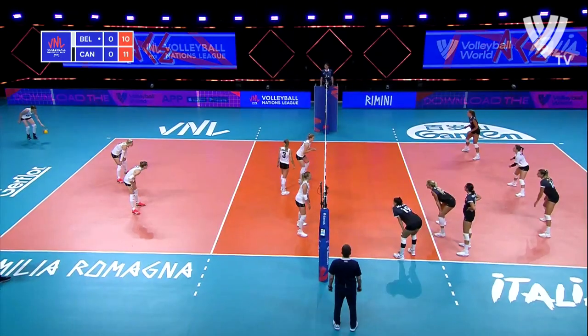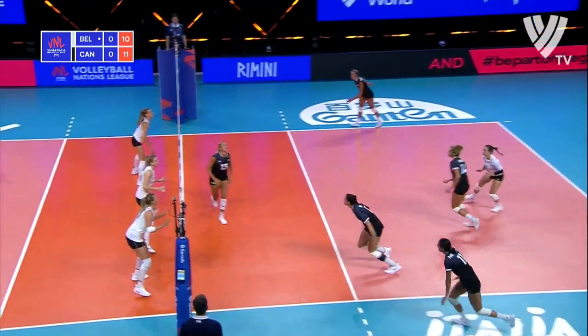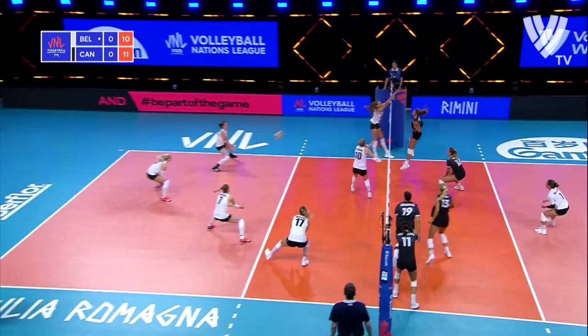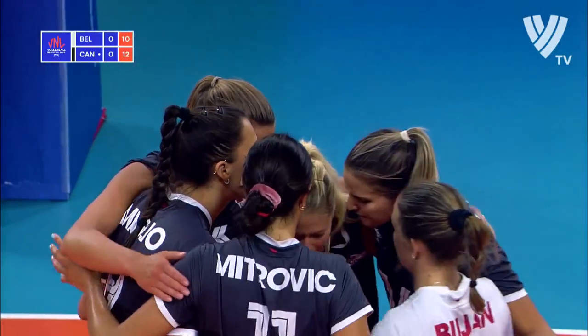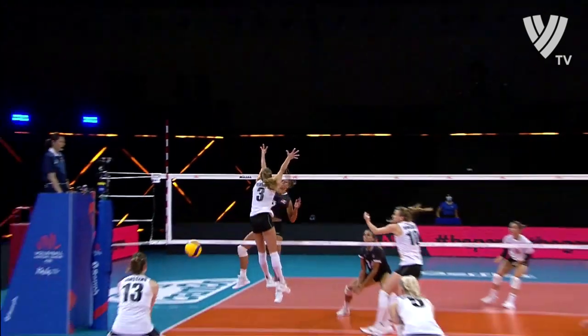Canada has changed up their serving pattern. Mitrovic steps out. Van Rijk steps in. Nice pass from Howe. Back to Van Rijk — she's in. She is so deadly. Places that right down the line.